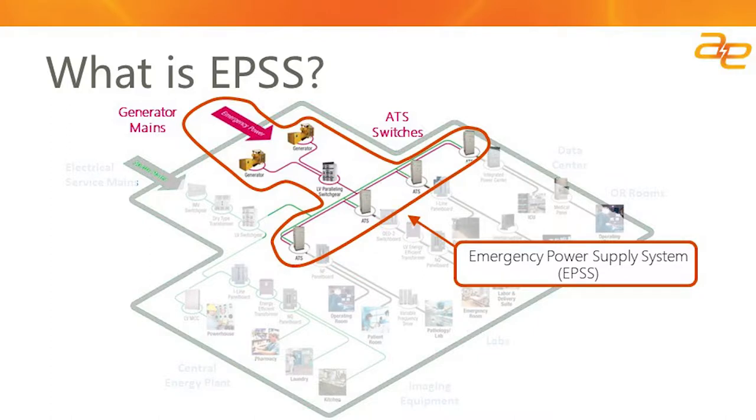Let's go over what comprises an emergency power supply system. The current slide details a typical electrical distribution within a hospital. As you can see, you have your primary electrical service main, which is grayed out, and then you have your emergency power supply, which typically is composed of one or more generators along with some electrical switchgear and automatic transfer switches to switch between normal and emergency power based on the availability of normal power.